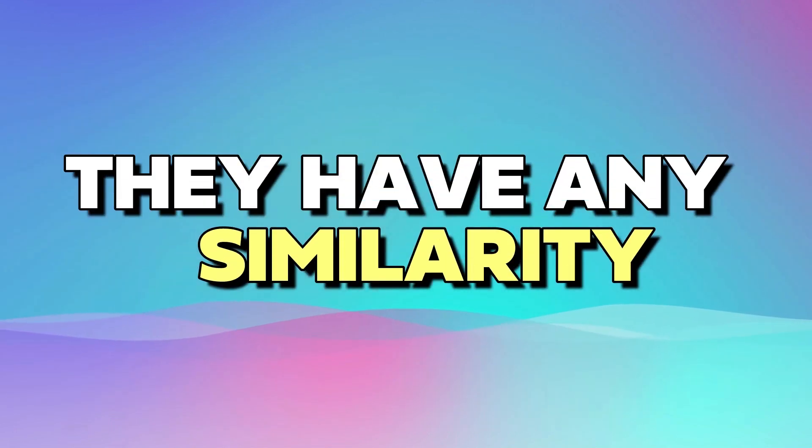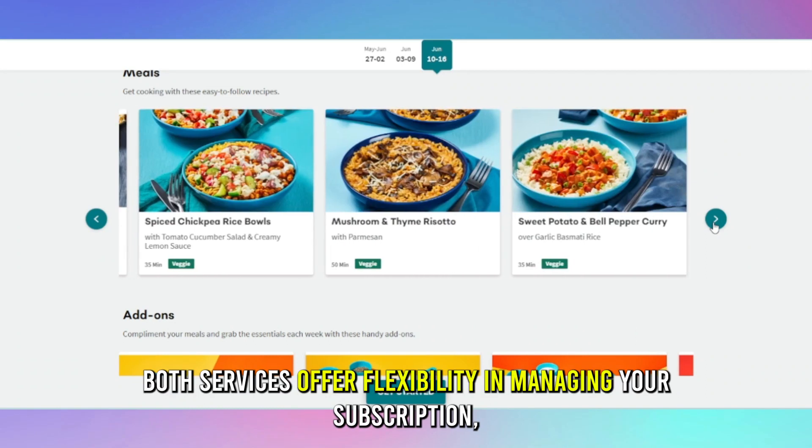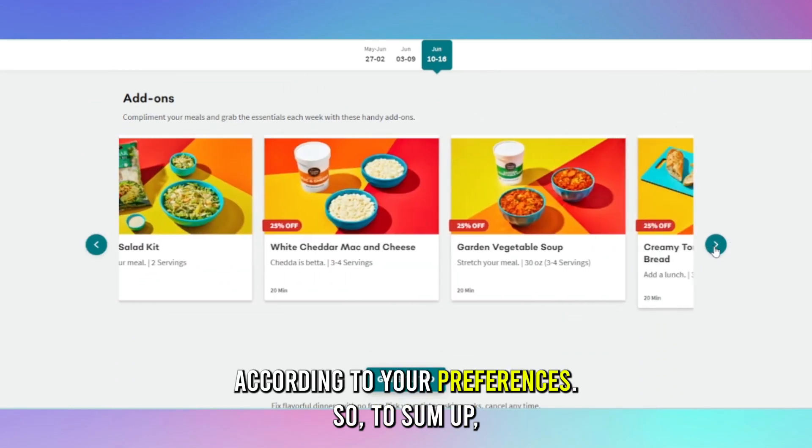But do they have any similarities? Yes. Both services offer flexibility in managing your subscription, and you can easily adjust your delivery schedule according to your preferences.